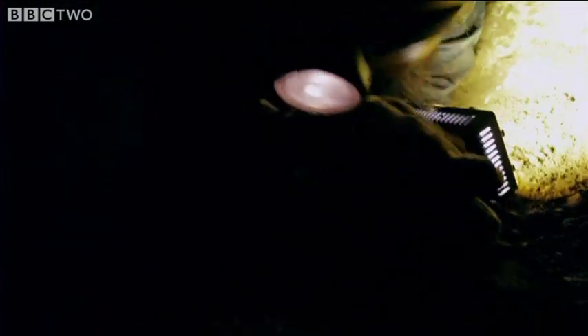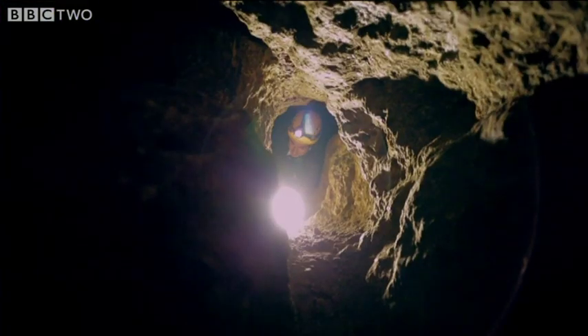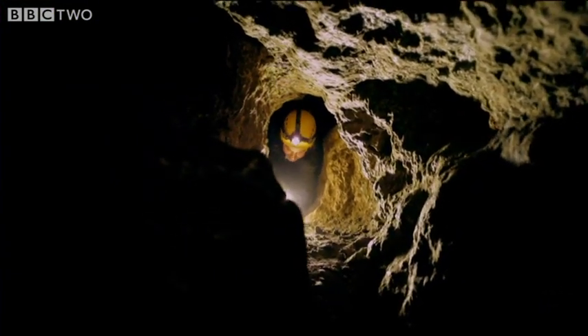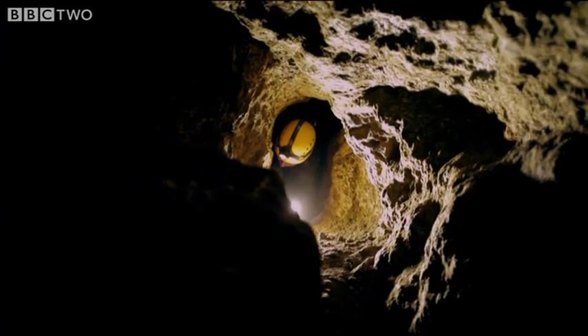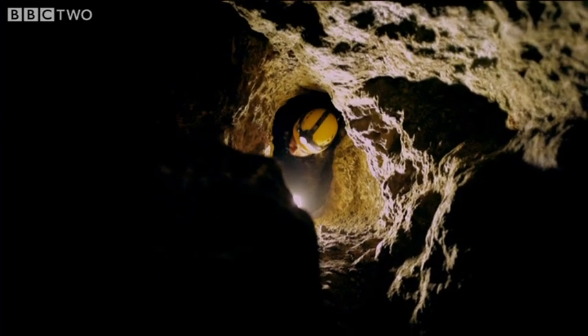Miners hacked a web of tunnels down through the bedrock, penetrating over 20 metres below the surface. I'm only fighting to manoeuvre my way through here. What you have to bear in mind all the time is that Bronze Age miners had to cut these holes through the rock.